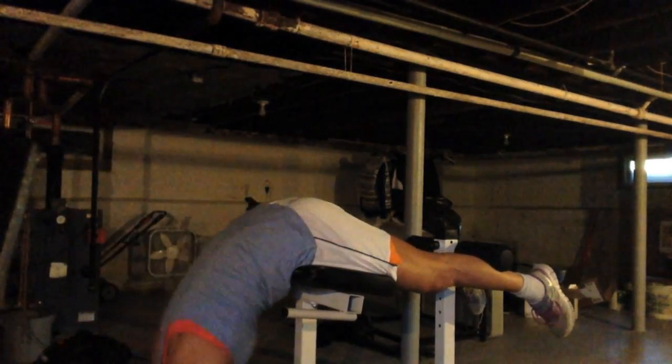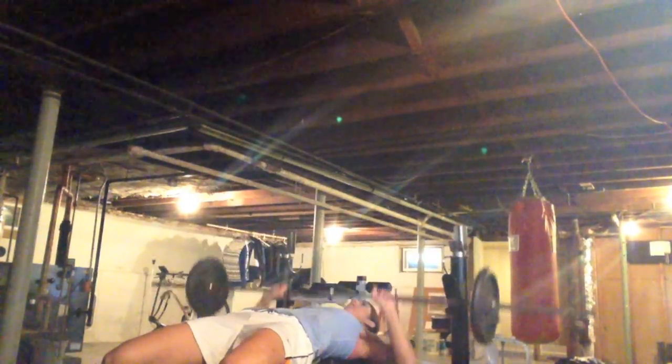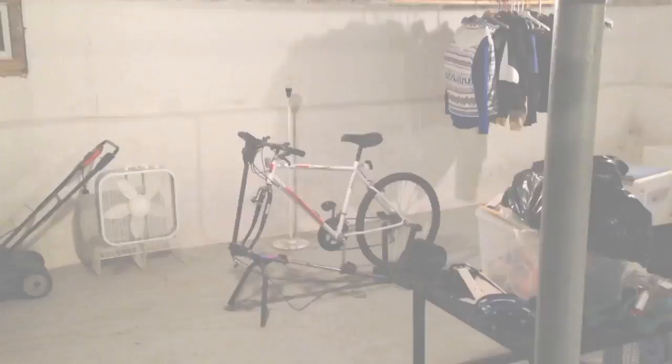First, the clean and press — well, not press because the ceiling's really low — so the clean and front squat. Back extensions. Very handy mat slash blanket for abs. Got a bench for bench press. There's a punching bag for my anger issues. And a stationary bike that's probably older than me.